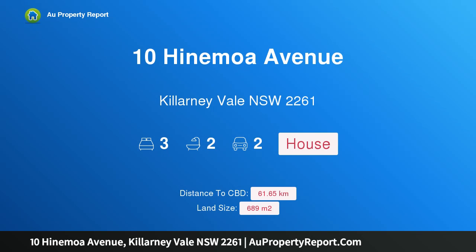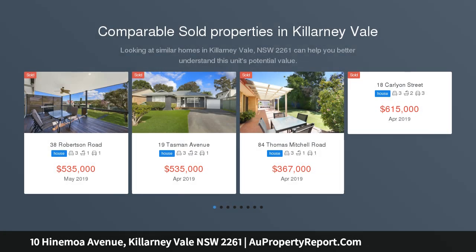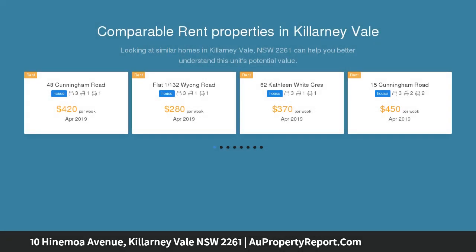I am glad to introduce property 10 Hinamora Avenue, Kalani Vale, NSW 2261. Open plan living and dining flows to a north-facing entertaining area — coastal living at its finest. This newly renovated home offers a level of refined sophistication unrivaled in form and style.